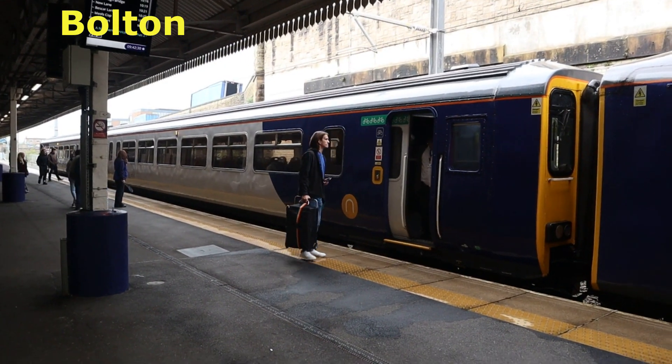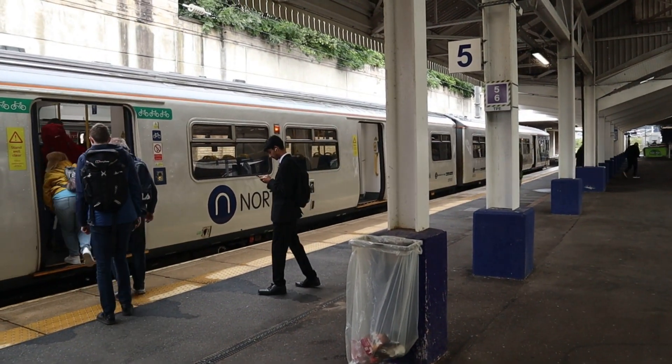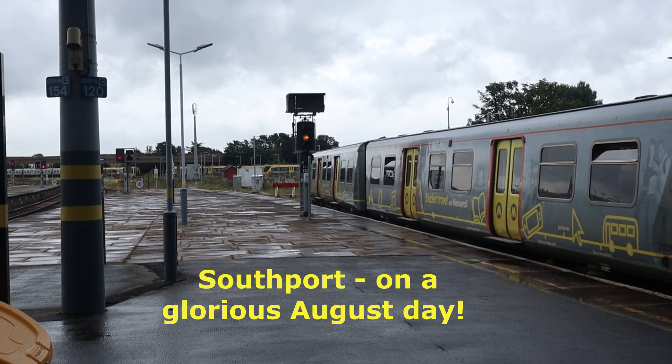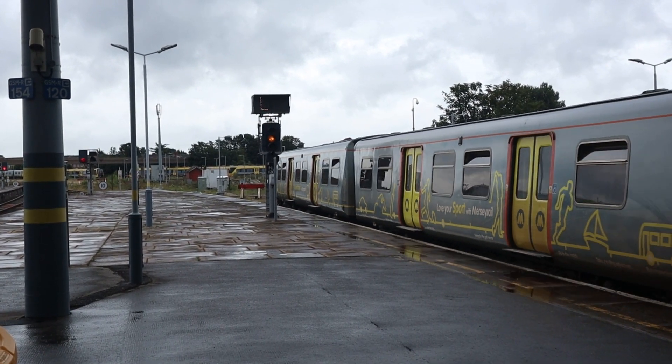The screen says the train is formed of two carriages but I can see four, so I'd better jump on. Good timing as I get off the train from Bolton — the train leaves for Liverpool. One of the old trains soon to be no more: the Class 507.